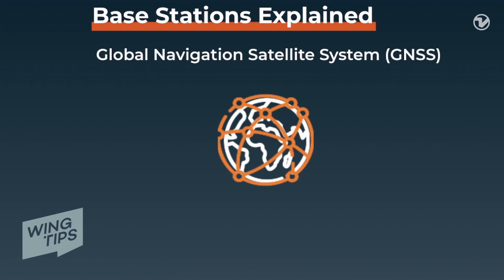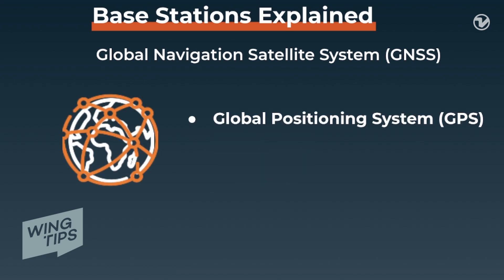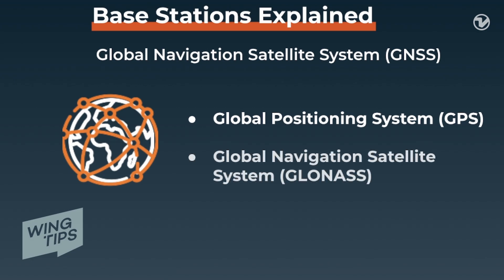The base station will need to work within the Global Navigation Satellite System, or GNSS. There are a few systems within GNSS, but the two you should be aware of include the Global Positioning System, or GPS, and the Global Navigation Satellite System, or GLONASS. Only having connection to one is required, but having connection to both will improve your results.